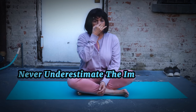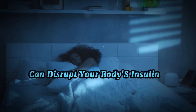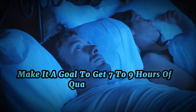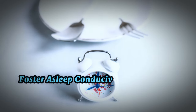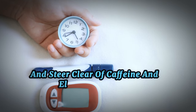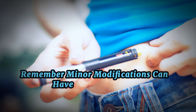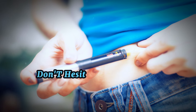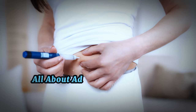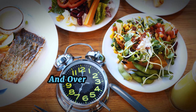Lastly, never underestimate the importance of a restful night's sleep. Lack of sleep can disrupt your body's insulin regulation. Make it a goal to get seven to nine hours of quality sleep per night. Foster a sleep-conducive environment, maintain a consistent sleep schedule, and steer clear of caffeine and electronic devices near bedtime. Remember, minor modifications can have a major impact. Don't hesitate to consult a healthcare professional if you suspect you're at risk. It's all about adopting sustainable lifestyle modifications that can help augment your insulin sensitivity and overall well-being.